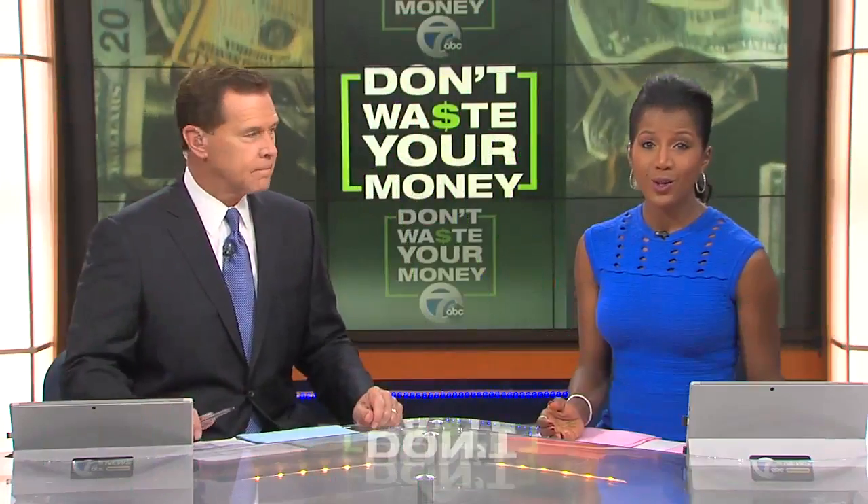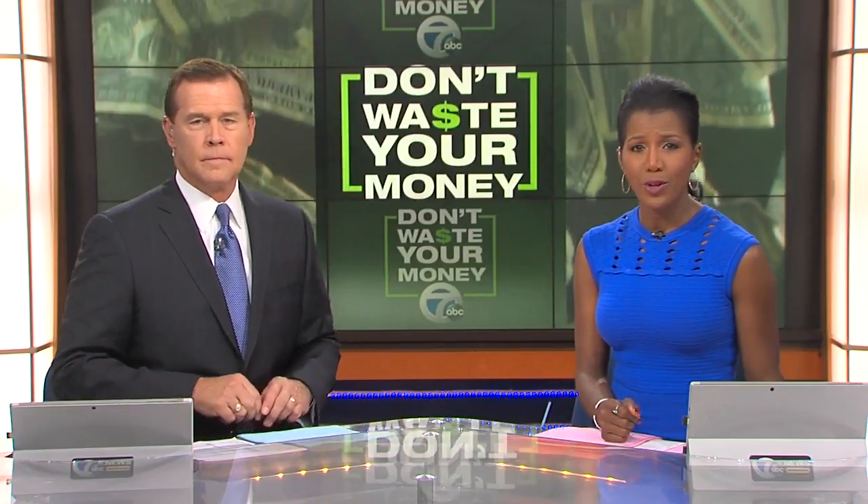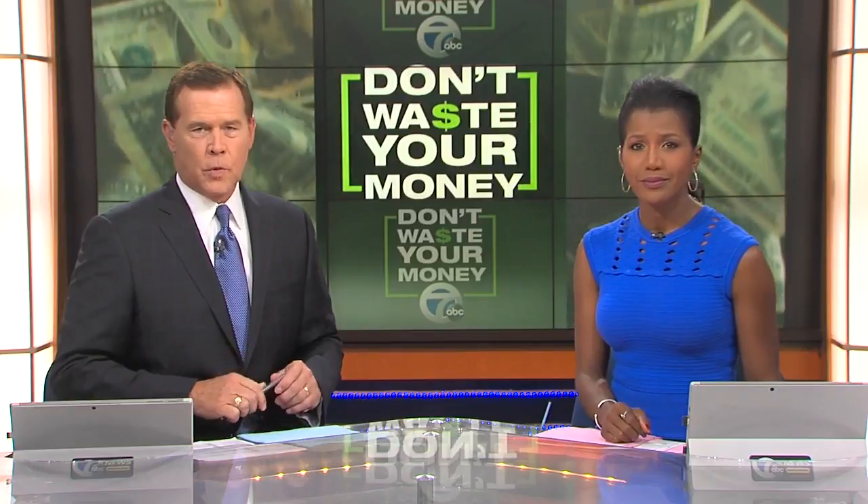When you buy a used car, a good thing to do is check the Carfax report, but if you don't know what to look for, you could end up with a rebuilt wreck. 7X News reporter Amira David has a look at some words to check for so you don't waste your money.